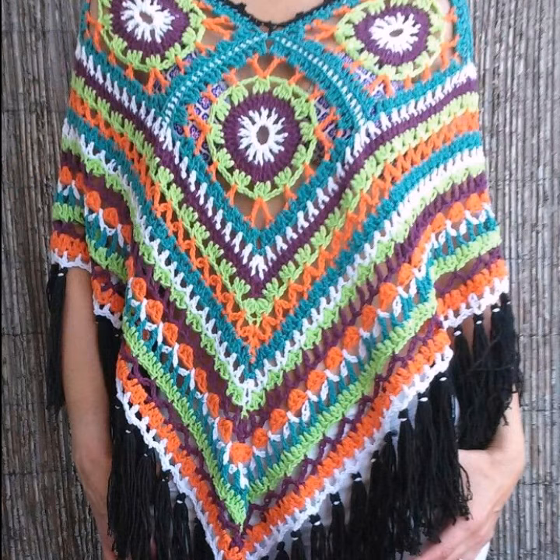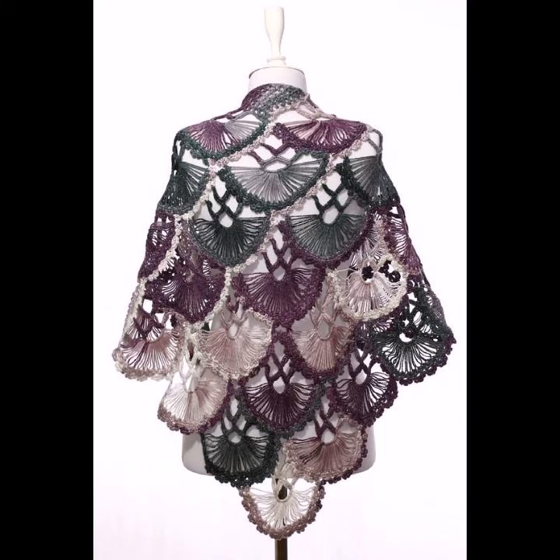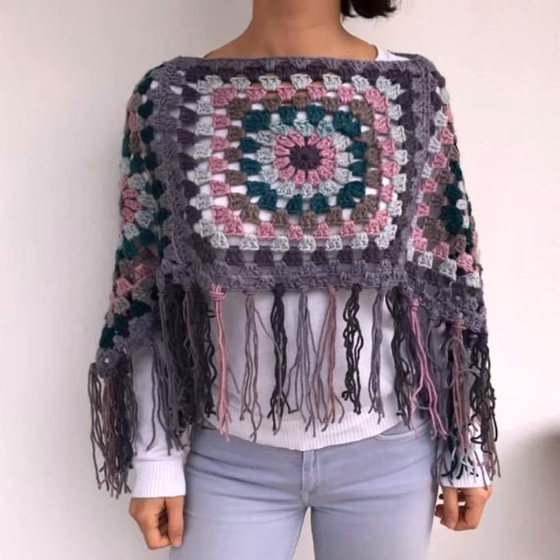You can also wear them in winter season as well as summer season. They are not only stylish but also very warm, and you can be very comfortable in these crochet knitting ponchos.